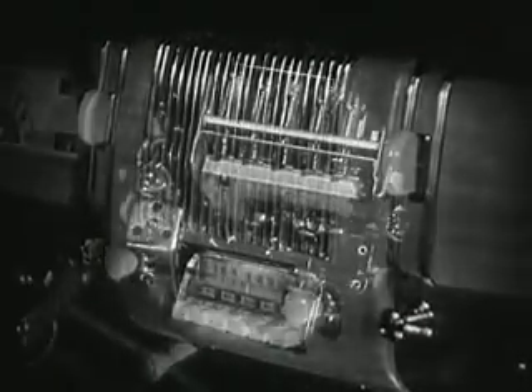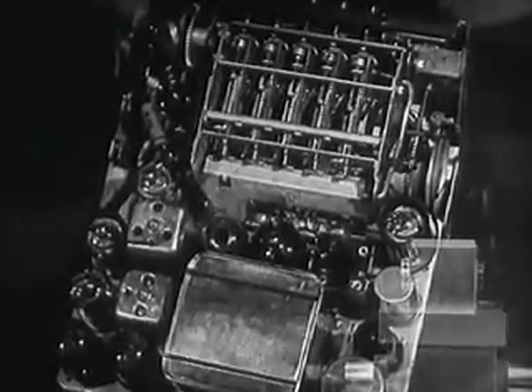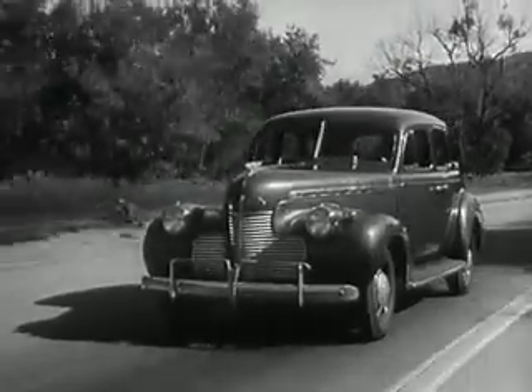Robots have even taken up the art of dial twisting in our radios. All we need to do is push the button and listen. Driving wouldn't be half so much fun if we didn't have that phantom crew of intelligent robots to help us.